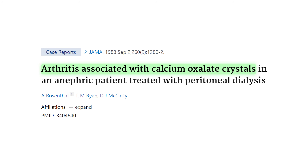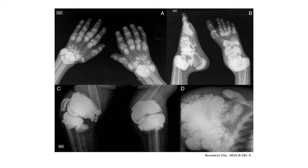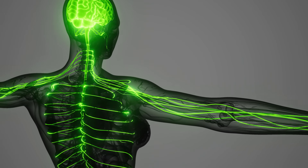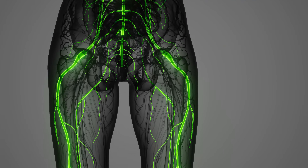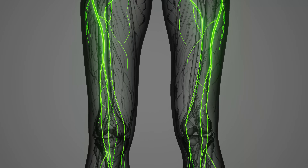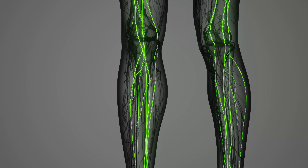In the joints, it mimics arthritis — in the literature this is called oxalate arthropathy. In the bone, it can cause bone pain, leaching of minerals, leading to osteoporosis and fractures. When it deposits in the nervous tissue, not only can it disrupt the nervous system, it can also trigger neuropathy, meaning pins and needles, tingling, burning, aching, and stabbing pains.